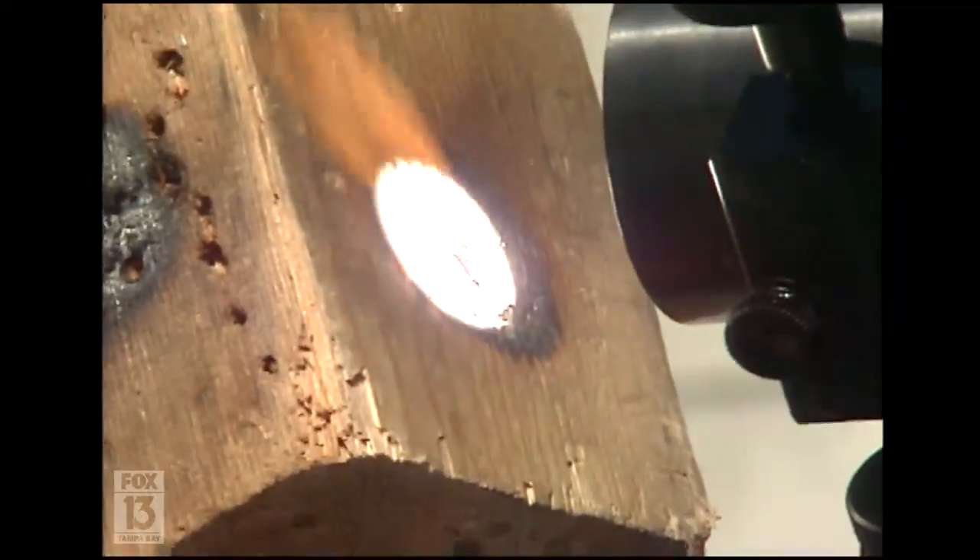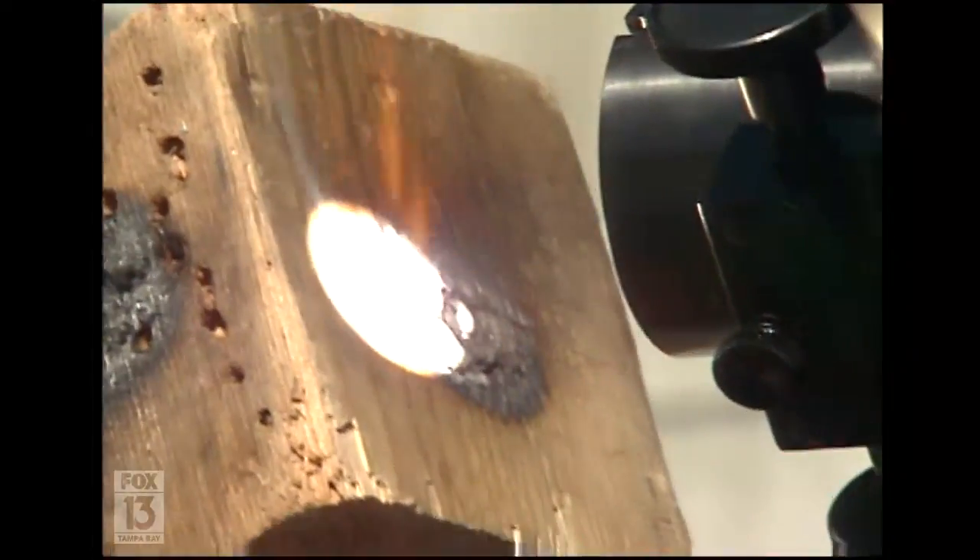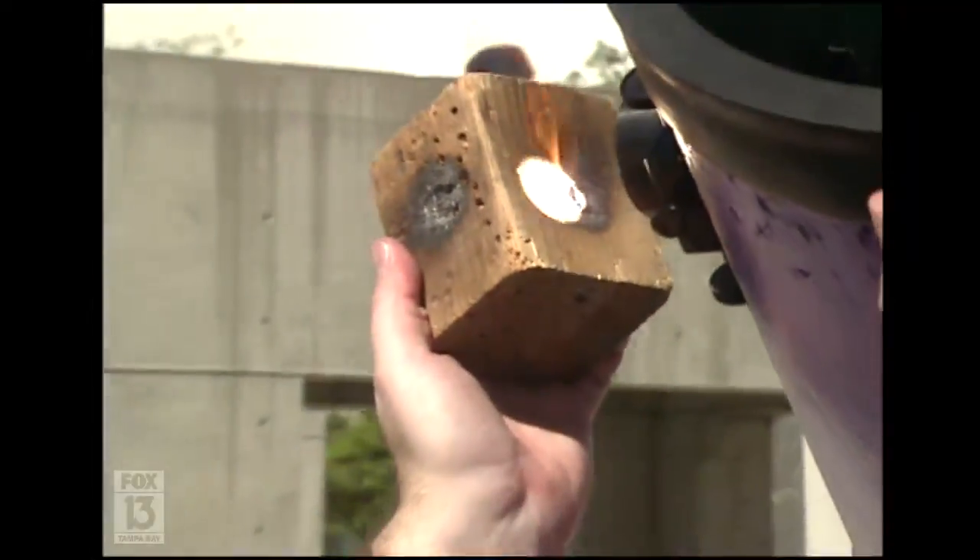We're focusing all the energy of the Sun that's coming in the main entrance of the telescope into a single point, and actually causing a flame. Of course, the damage to your eye would occur a lot faster.